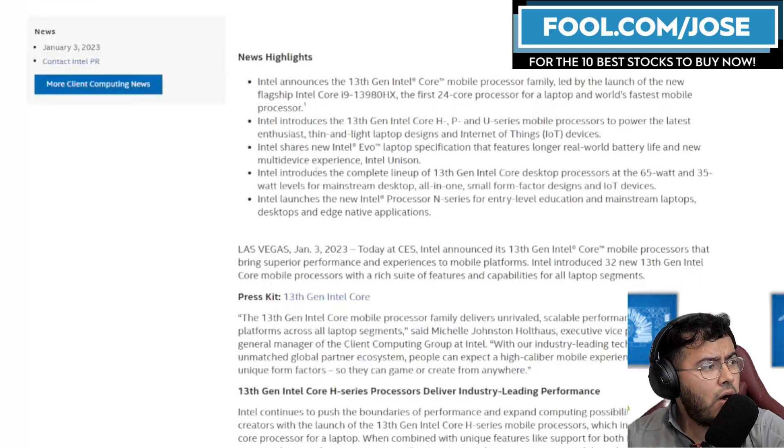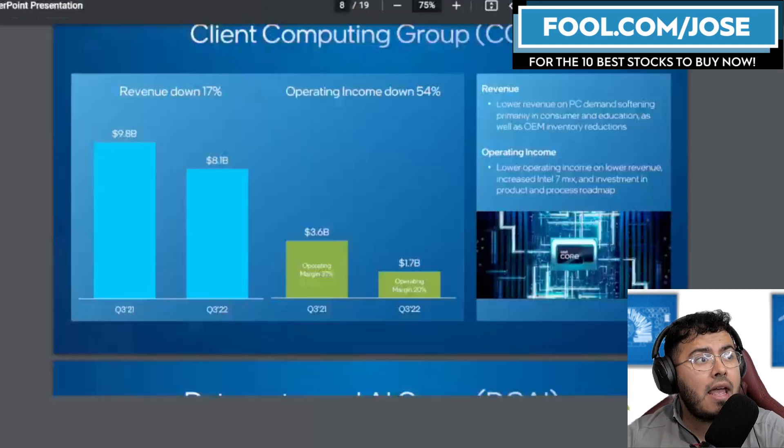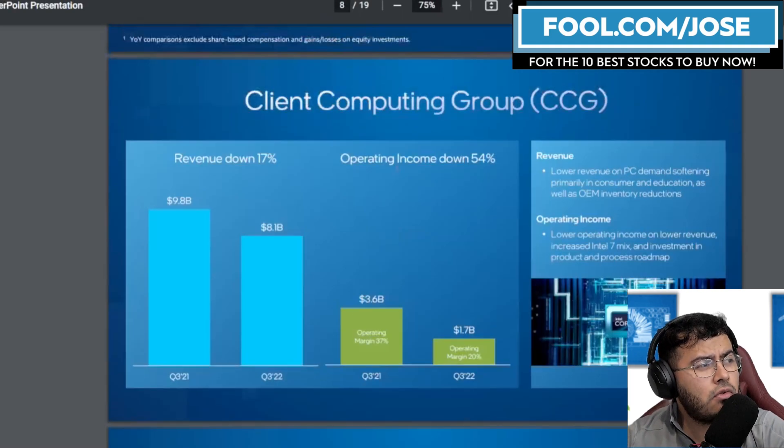Intel did have a few updates today during that CES event. More importantly, I just want to remind investors that the current products they released are mainly for the consumer base. Unfortunately, the consumer market has seen a huge hit in the past few quarters — their client computing group was down 17% year over year, and their overall operating income margins were down a significant amount.